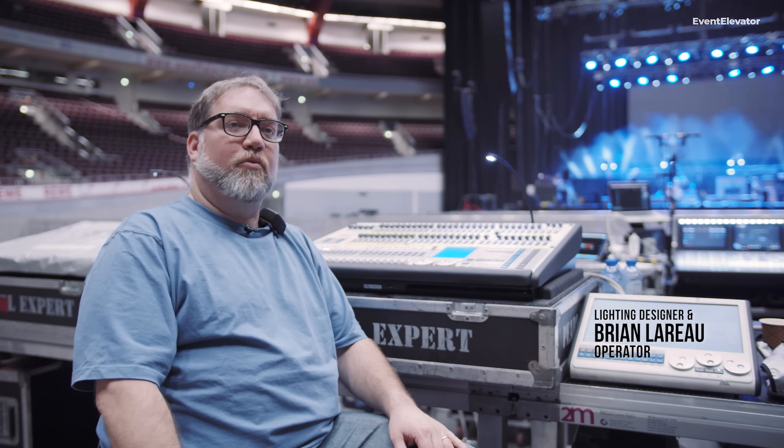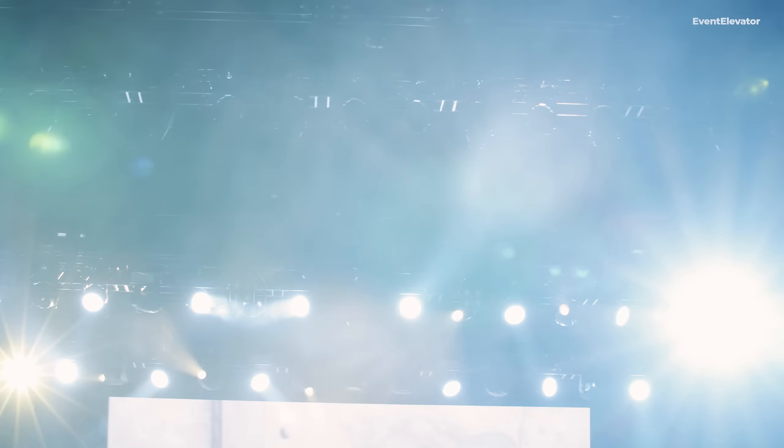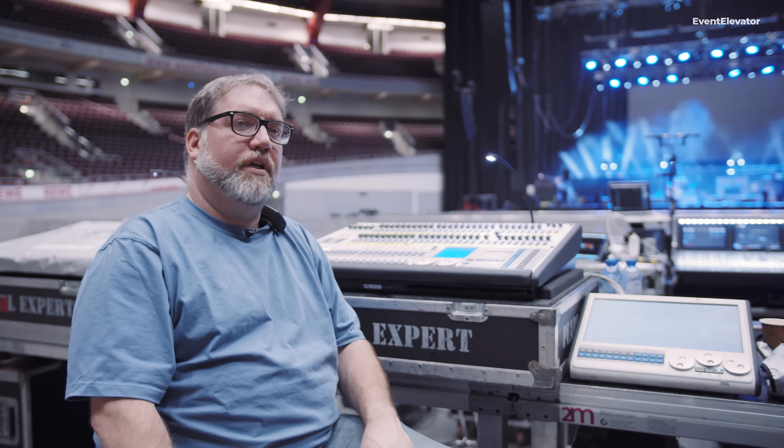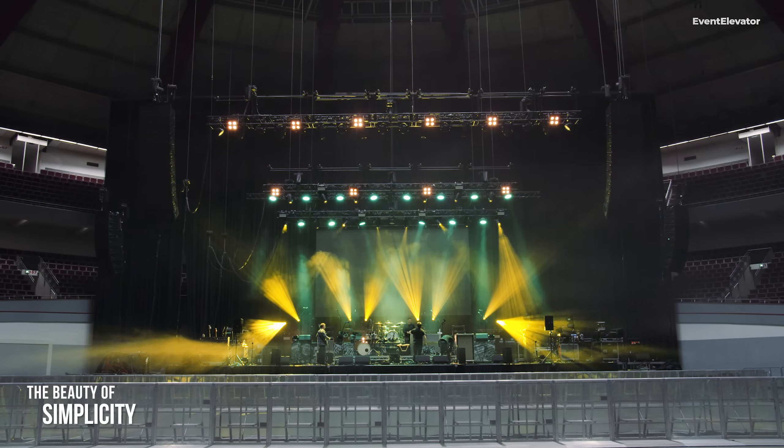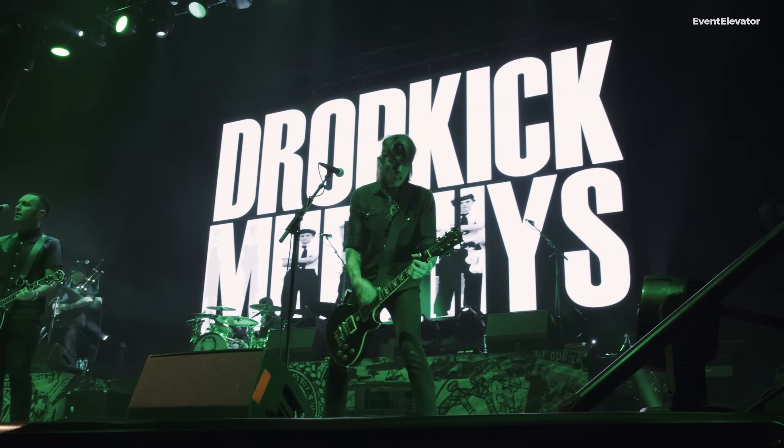My name is Brian, I do lights for Dropkick Murphys — I'm the lighting designer and lighting director. Most of the design I've worked on for Dropkick is fairly simple. They've got a lot of people on stage, so I try and keep most of my fixtures upstage, a couple of lines of different effects lighting, and not too much on the floor downstage. One particular reason for keeping it to fairly simple straight truss is because of our video wall — I don't want to block the video wall with any of the lighting. We're not trying to do any abstract design; it's really more about the musicians than anything else. I'm just there to accentuate what's going on.